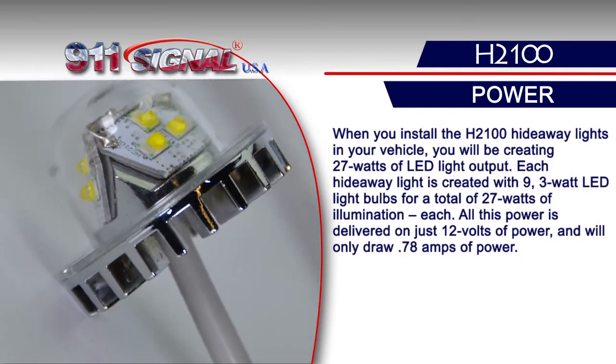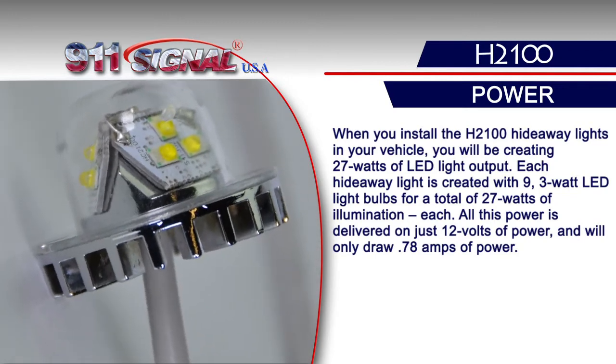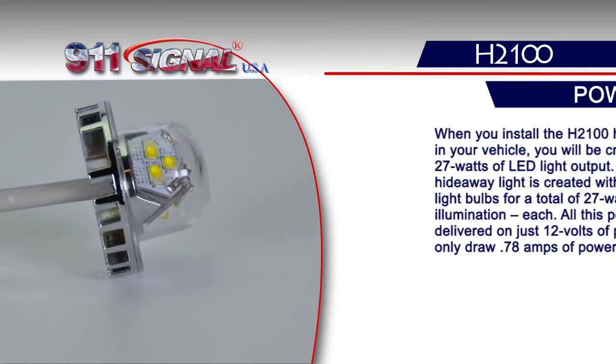All this power is delivered on just 12 volts and will only draw 0.78 amps of power.